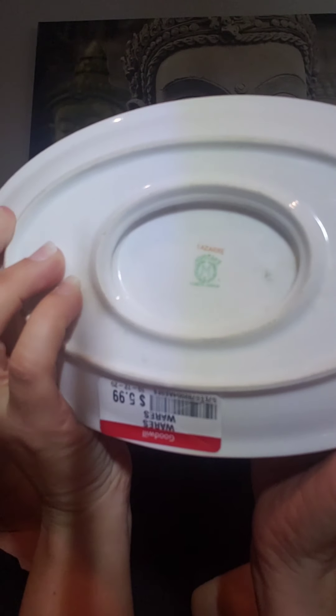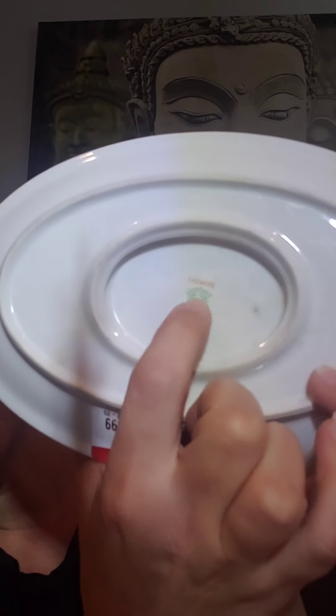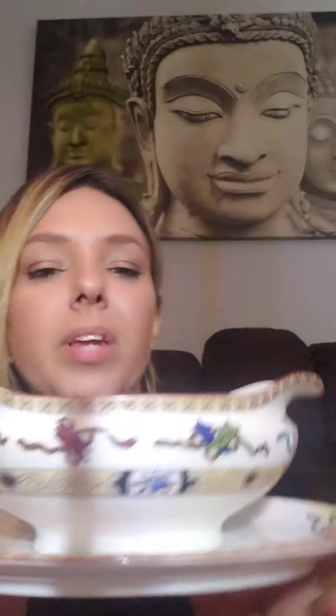The next thing I found was this Noritake gravy boat — the design name is called Lazari, I think. It's really pretty, hand painted, no chips or cracks in it. All of the paint still looks very nice. I do need to clean it — all the stickers are still on. I paid $5.99 for this and the resale value is around $10 to $20 depending.